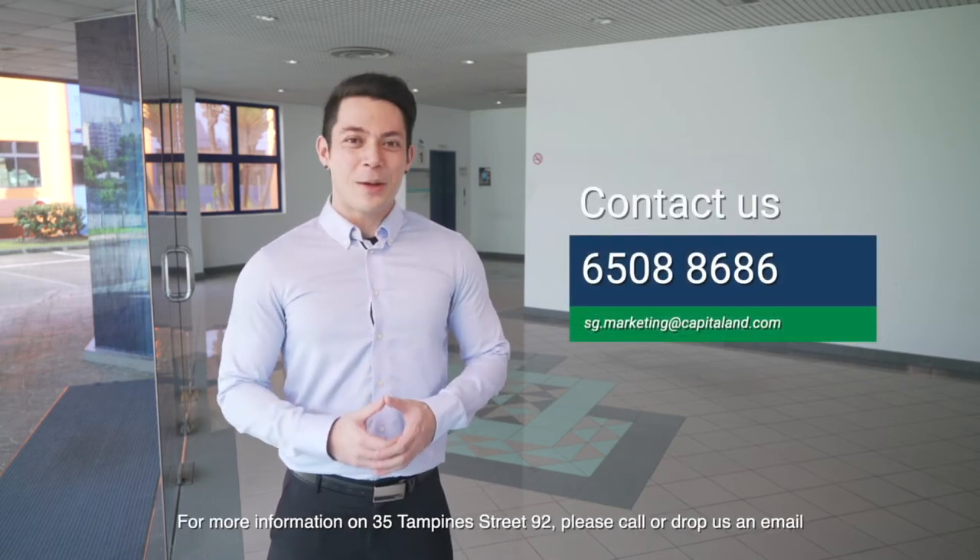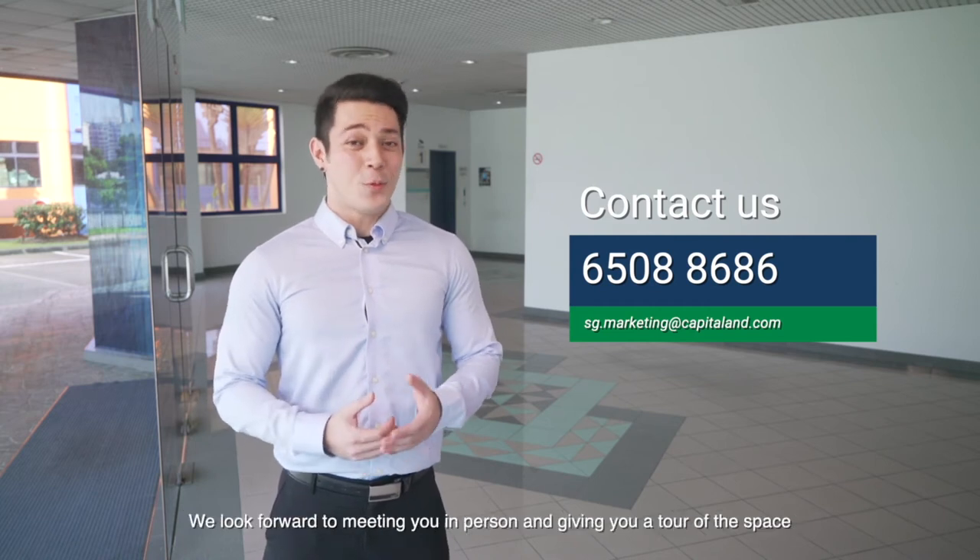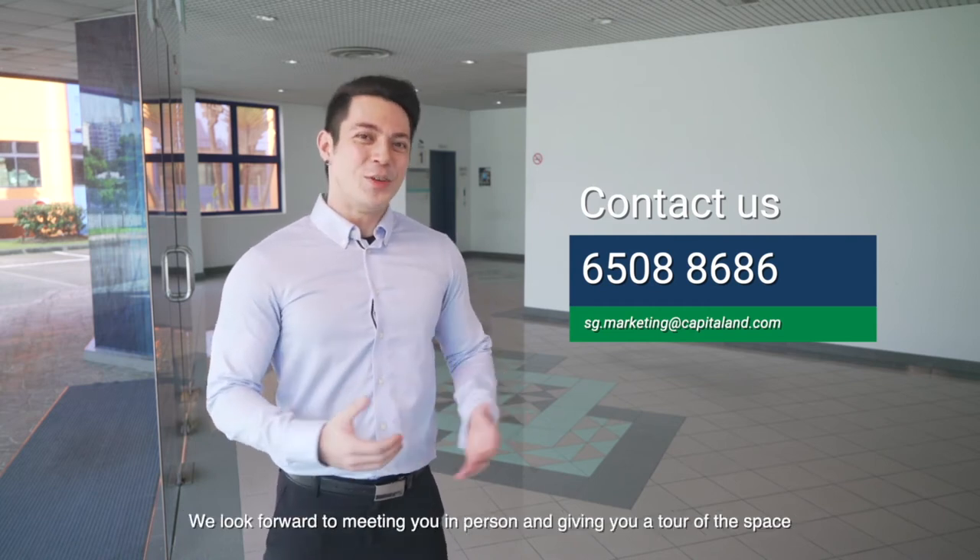For more information on 35 Tampines Street 92, please call or drop us an email. We look forward to meeting you in person and giving you a tour of the space.